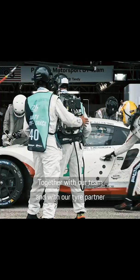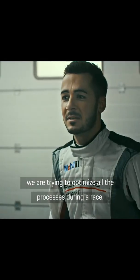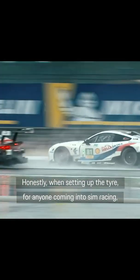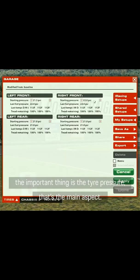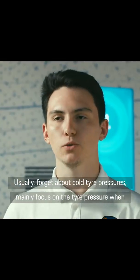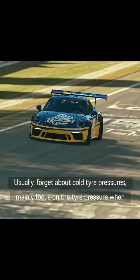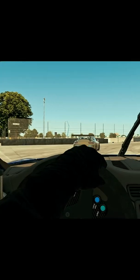Together with our team and our tyre partner, we're trying to optimise all the processes during a race. Honestly, when setting up the tyre for anyone coming into sim racing, the important thing is tyre pressure — that's the main aspect. Usually, forget about cold tyre pressures and mainly focus on tyre pressure when it's hot. You've usually got a set target, which varies car to car.